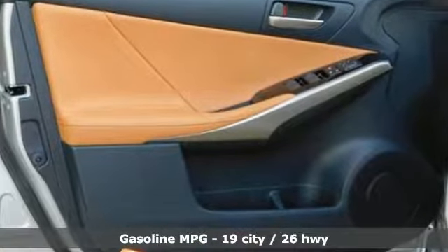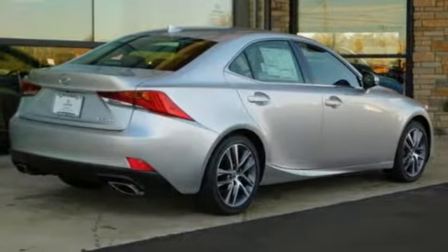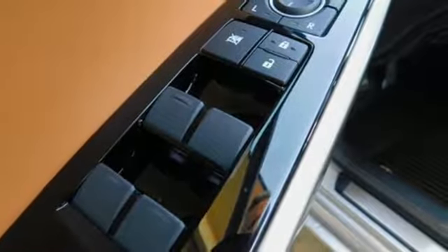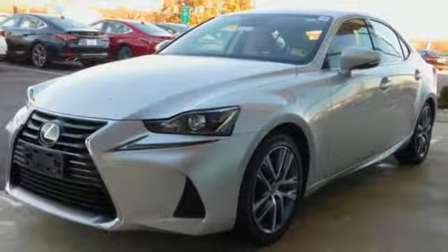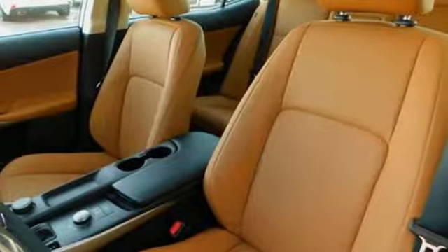And it comes with all the amenities you need: streaming audio, dual zone climate control, power heated mirrors, power sliding and tilting sunroof, automatic transmission, gas pressurized shocks, external memory control, front heated bucket seats, four wheel drive, auto dimming rear view mirror, and V6 engine.